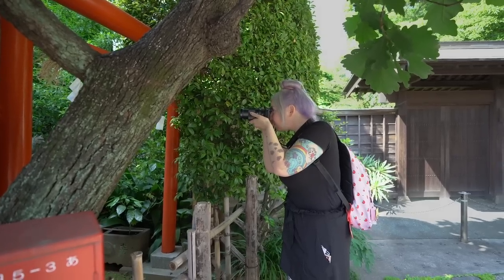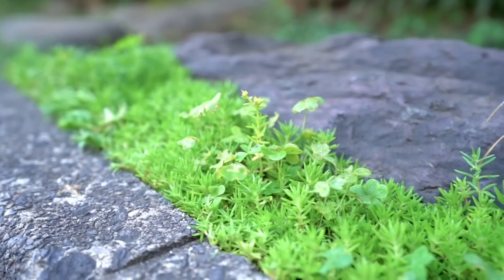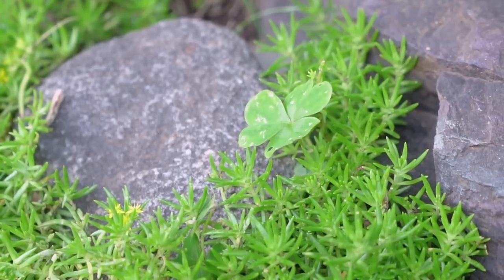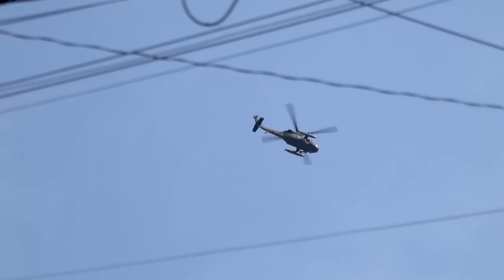I'm always amazed at the places you stumble across, like just these tiny little shrines or temples that are in the neighborhoods. Nothing huge, but something that's been taken care of and has obviously been here for ages. You can see the wear on the stones, the moss. This is a fox shrine, right in the middle of a residential neighborhood. There's kids coming home from school, and a casual local helicopter flying overhead. You never know what you're going to stumble across.